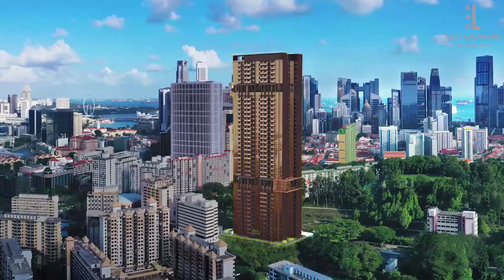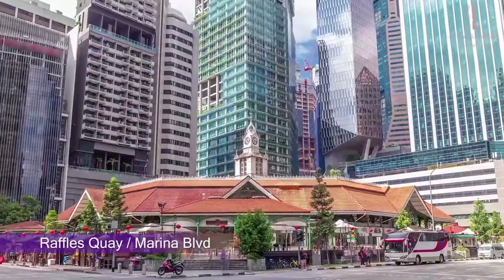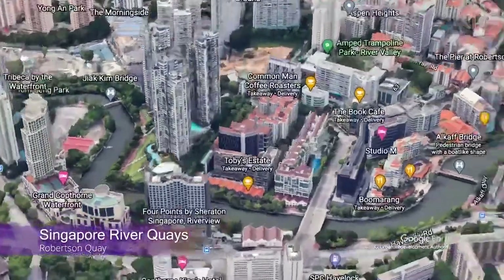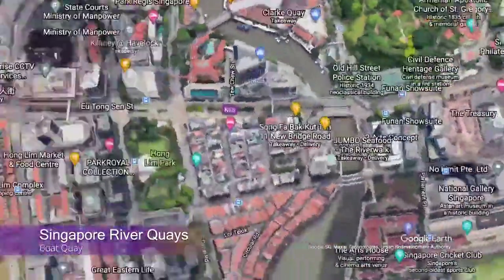One of the top-of-mind questions for investors will be how this property will perform in the rental market. Just five minutes from Shenton Way, Raffles Quay, and Marina Boulevard, its proximity to the CBD is a luxury to many expatriates and foreign professionals working in Singapore. The location also provides easy access to a wide choice of restaurants and entertainment hotspots along the banks of the Singapore River.